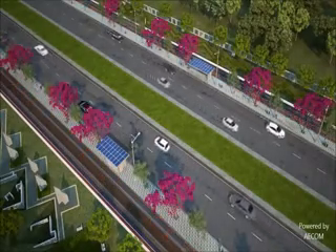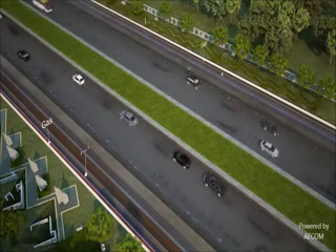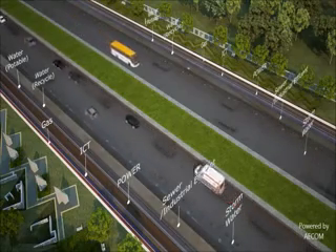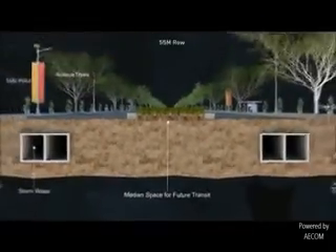For the first time in India, all trunk infrastructure like gas, ICT, power, potable water, recycled water, sewer pipes and storm water are pre-installed underground, with the capability of handling growing demands of the city.